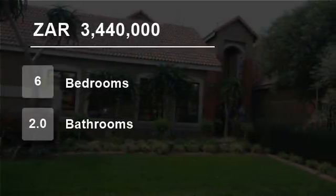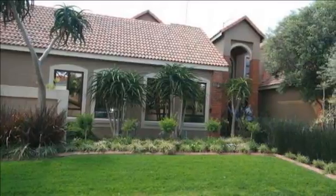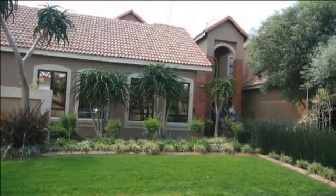Welcome to this six-bedroom house for sale in Montana, Pretoria, South Africa for R3,440,000.